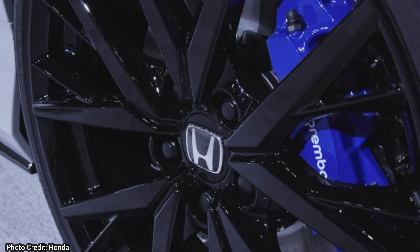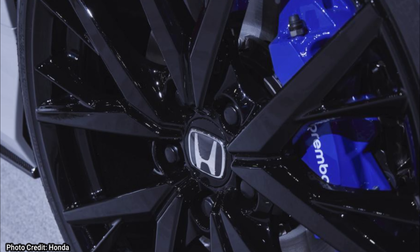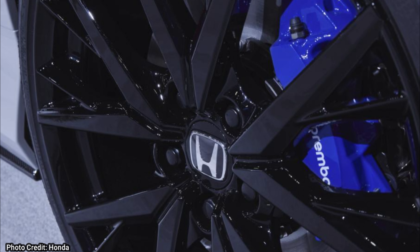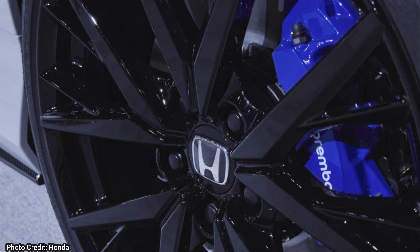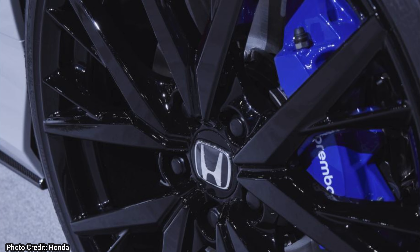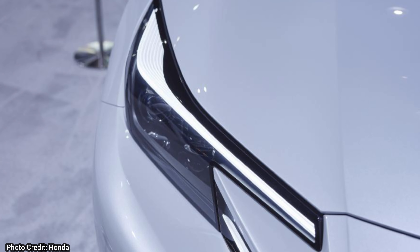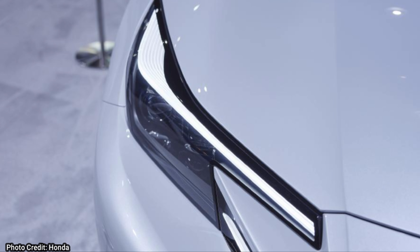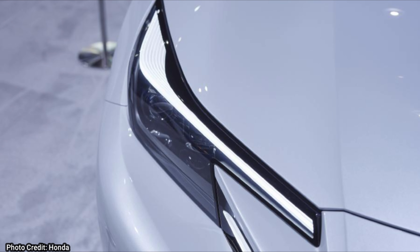Here we have a picture of the rims. They look really sporty with that blue Brembo caliper, and not all Hondas get Brembo brakes, so I'm not sure if this new Prelude will be released with them. But they definitely look great, as well as the wheels too. I'm just happy to say that we will be seeing a Prelude released in the future that will be driving on public streets.